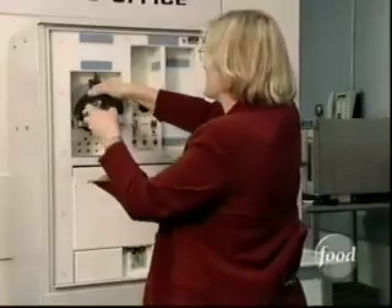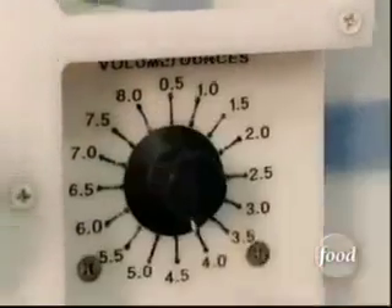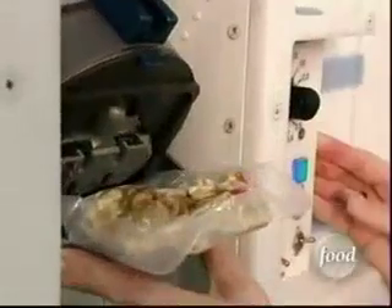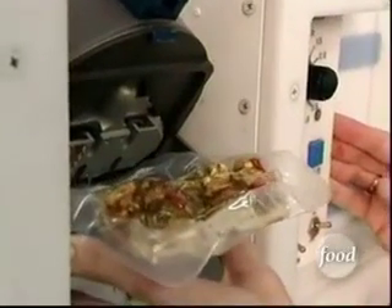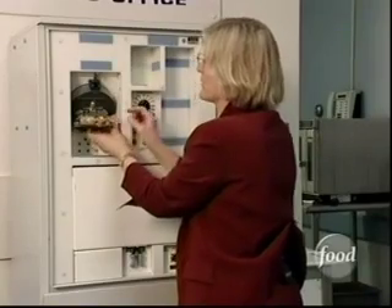What they do is insert this product into the rehydration station. Then they would dial up the appropriate amount of water, choose hot or cold, and push the button, and the rehydration station automatically injects the temperature and quantity of water that they've selected.